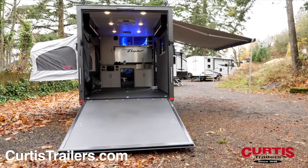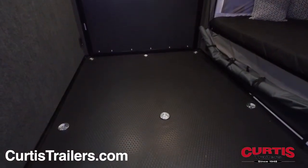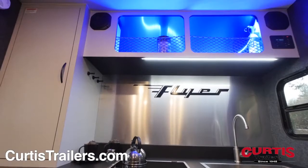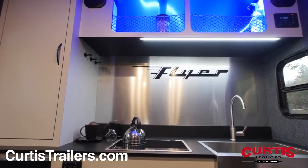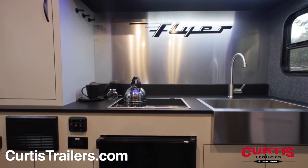The rear ramp door of the trailer easily folds down to reveal a hauling and living space featuring anti-slip flooring, six heavy-duty tie-down points, and your new kitchen with accent lighting on overhead storage, speakers, stainless steel sink, cooktop, and a mini-fridge.